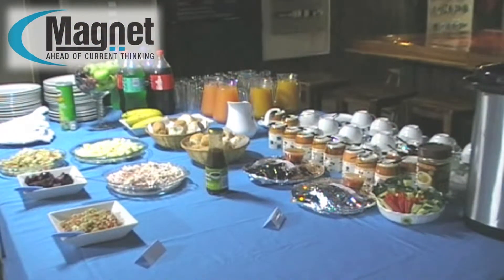Seminars include full meals and a certificate of attendance.